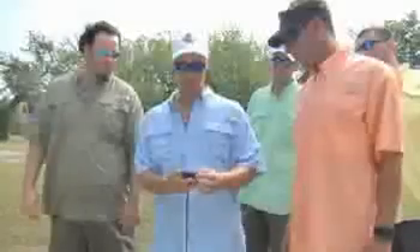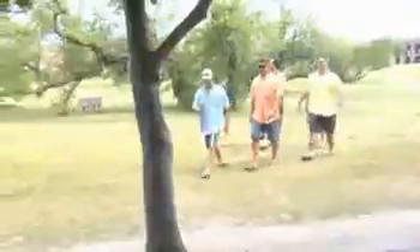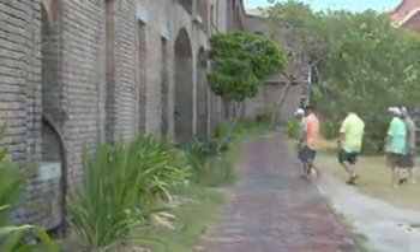Following the letter's directions, the guys use a GPS to find their hidden treasure. The GPS leads them to the interior portion of the fort — a prison cell block — where another letter awaits them.